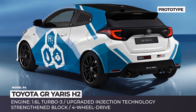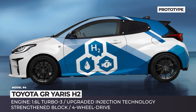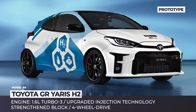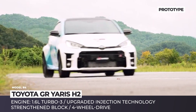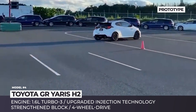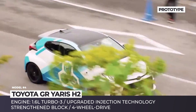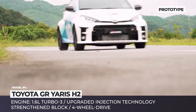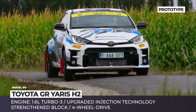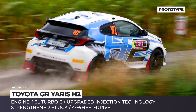Toyota GR Yaris H2. We are all familiar with the basic principle of how hydrogen cars work — fuel cells generate electricity buffered by a battery pack and distributed to electric motors. Toyota is the leader in this technology. But the Japanese are also developing an entirely different powertrain where hydrogen is used as traditional fuel directly by the engine. A working prototype was demonstrated by Toyota's CEO and four-time World Rally Championship winner Juha Kankunen at the Ypres rally.